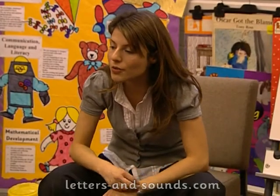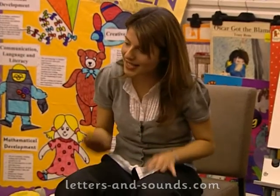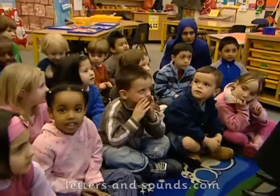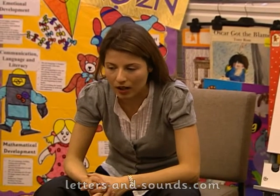We're going to learn a new sound today. Can we have a drum roll please? New sound today, new learning. Are you ready? Tilly is going to help you today. Tilly, our class pet, is going to help us.